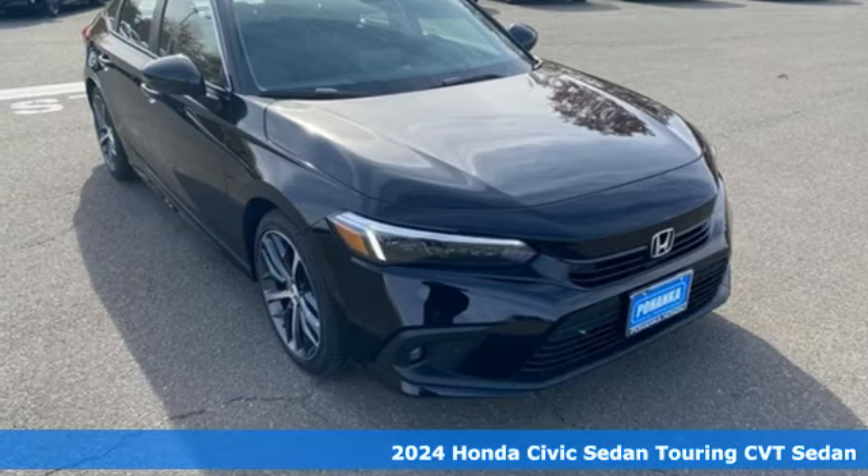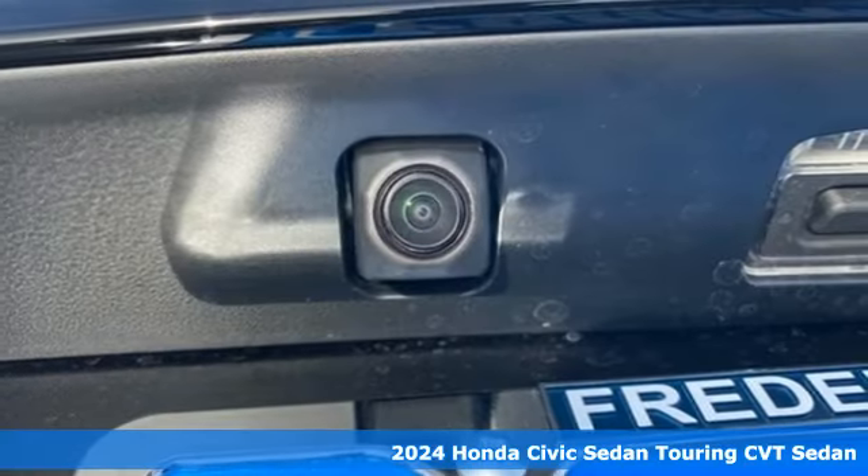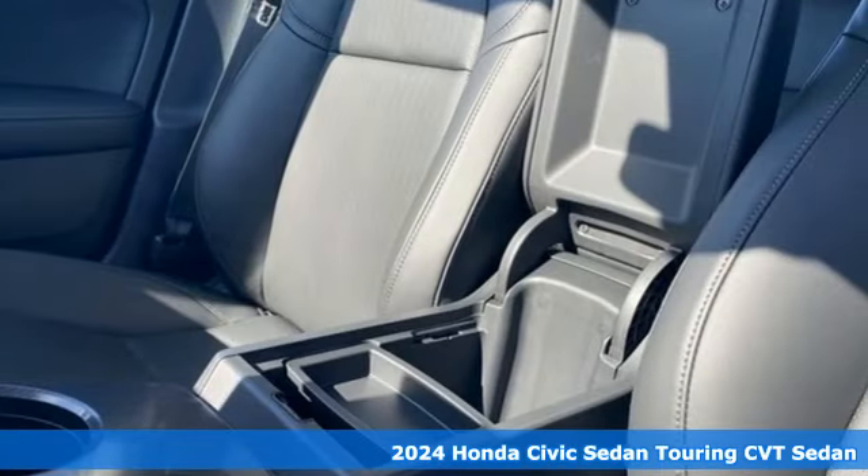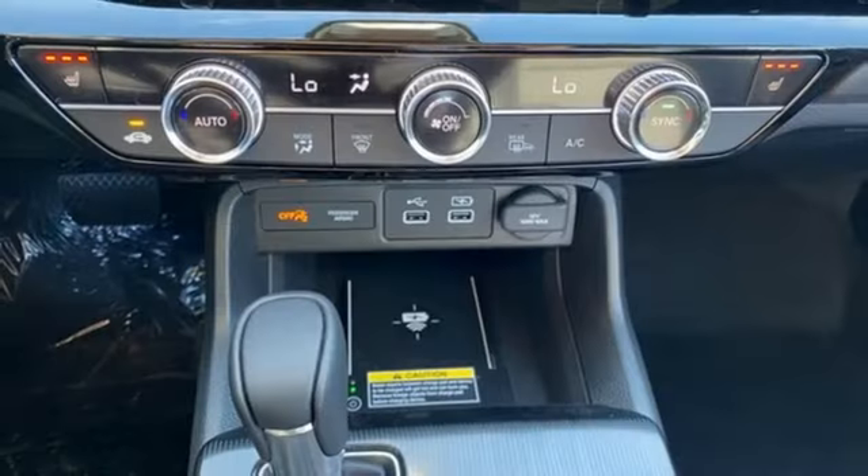Here's a new 2024 Honda Civic Sedan. The energetic Civic makes the destination less important than the journey. A great vehicle is comprised of great features like these.